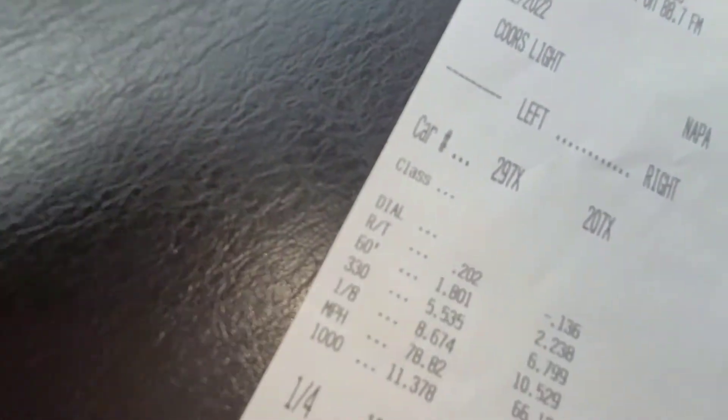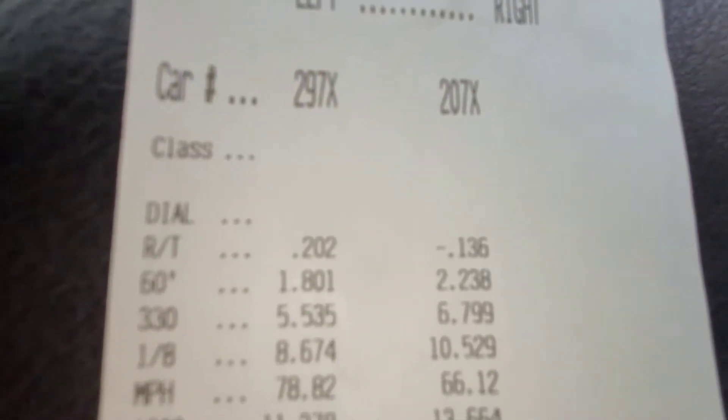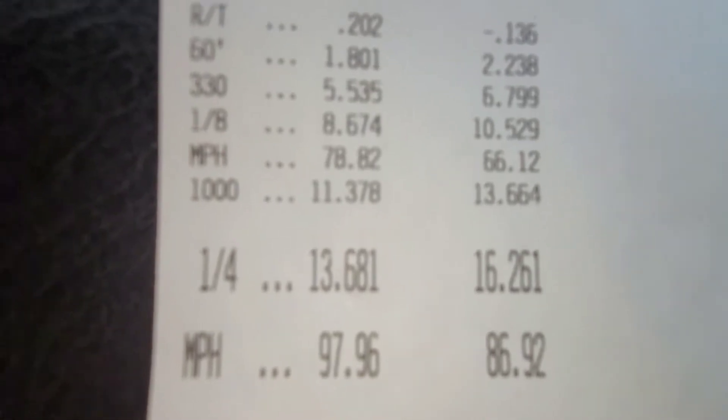We just got through the first hit of the night with my buddy Nathan riding along. We launched at 10 pounds of boost and managed a quicker 60-foot than we've probably ever run, but in the process we also red-lit. Here's the time slip: red light, 2.2 to the 60-foot, 6.7 to the 330, 10.5 in the eighth, running out to a 16.2.